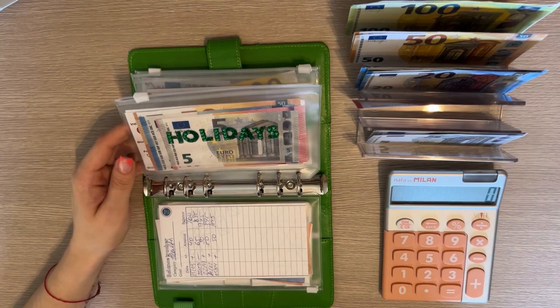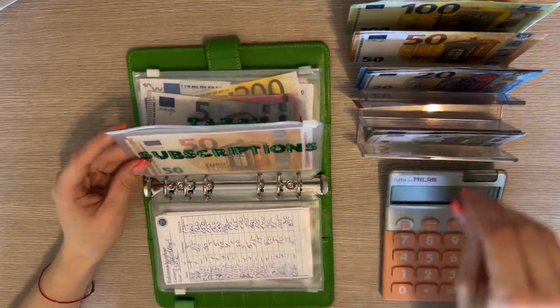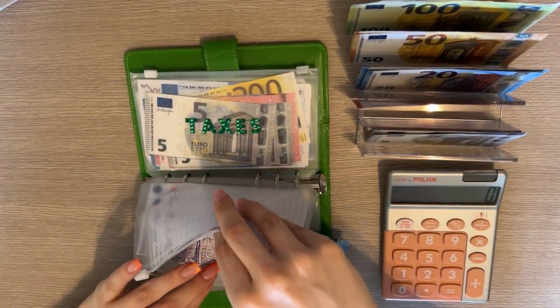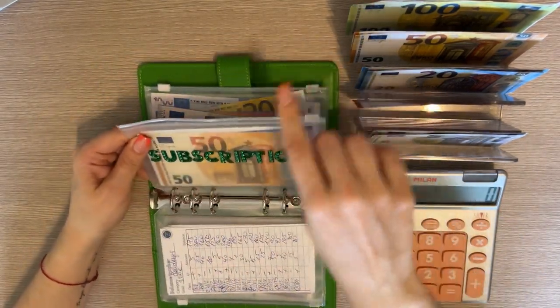Holidays isn't going to get anything. Subscriptions is going to get a 20 — putting that in gym and pilates, so that's 30 in there, and 15 to phone — so in total that's 80.